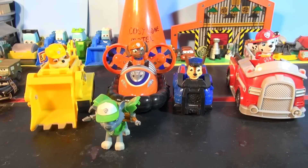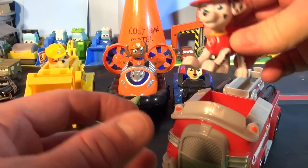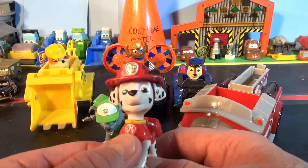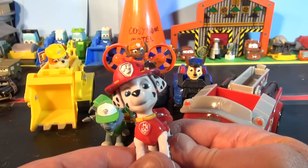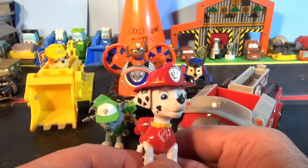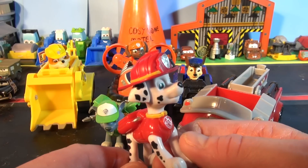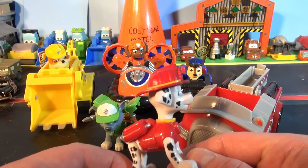Our last Paw Patrol character is Marshall. He looks like a Dalmatian — he's a Dalmatian puppy and one of the main characters in the TV show. He's the third member of Paw Patrol and the team's fire pup. He sometimes seems silly and clumsy, but despite all the silliness he helps countless times during missions. His main color is red, given that's the color of his uniform, and he has a puppy pack in the back.